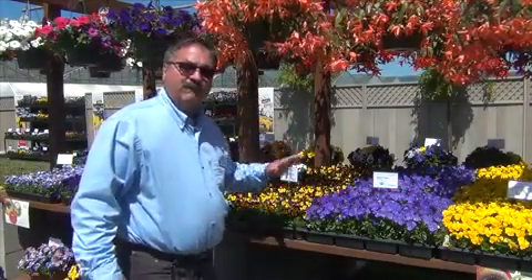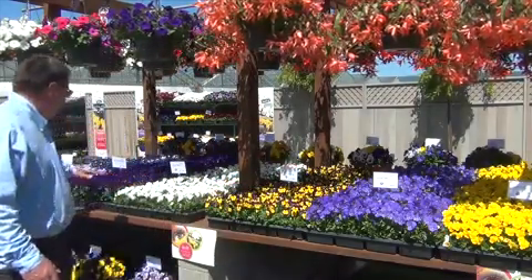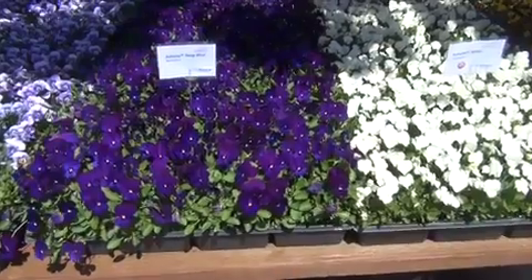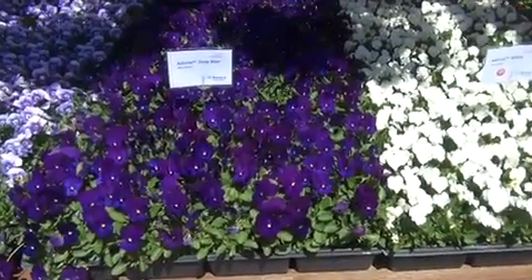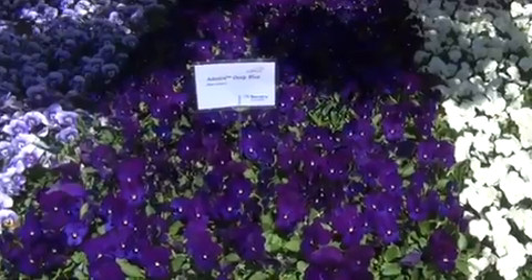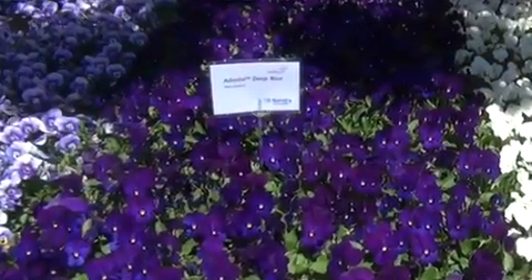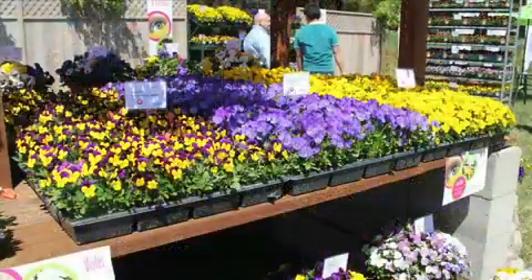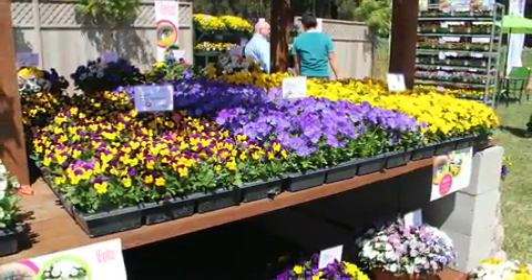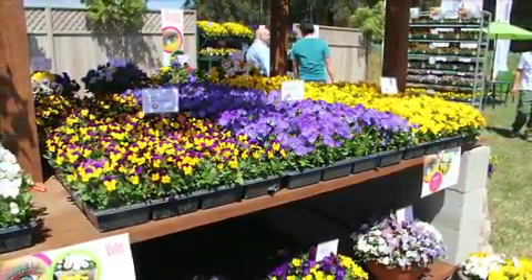In the Admire series we also have some very unique colors. For example, this Admire Deep Blue — this is the deepest blue Viola on the market. All of the rest of the series has very strong, vibrant colors with the same habit. We're very excited about the Admire series. The unique advantage is much better uniformity in flowering and earliness.